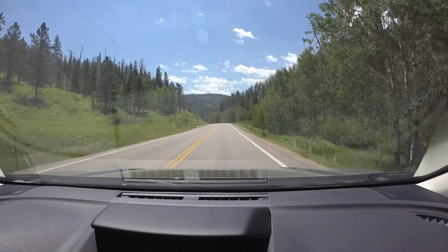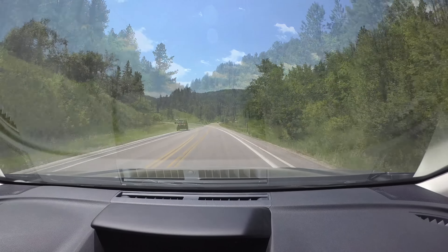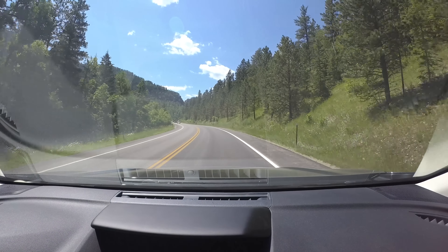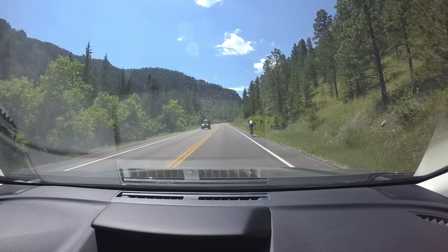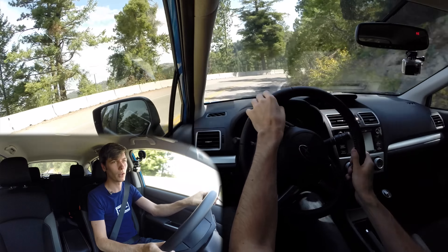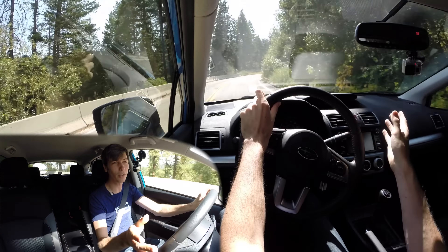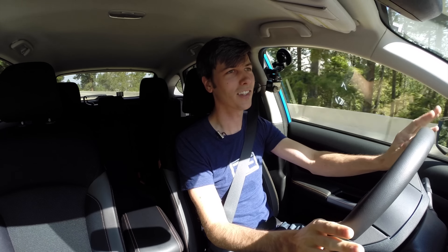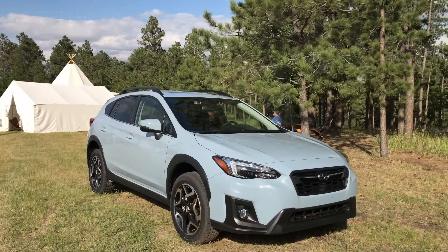Number nine is efficiency and range. The CVT's highway mileage is unchanged at 33 miles per gallon, but that's better than any all-wheel-drive competitor in the segment — they were at the top and they've remained at the top. They also increased the size of the fuel tank, giving a highway range of about 550 miles, which is incredible. It's one of the things I like about this Crosstrek even with the smaller tank. 550 miles of range with the CVT is fantastic if you want to go on a long road trip and not worry about stops.